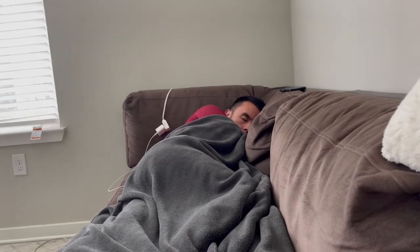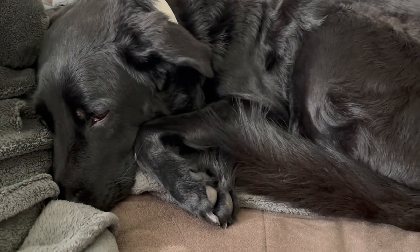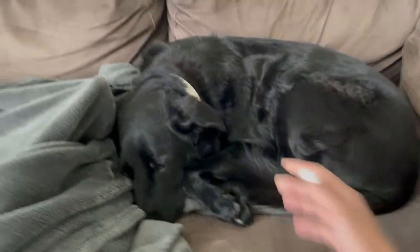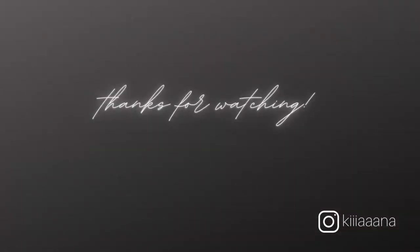We are home now and we're both extremely tired. We are going to take a nap and I'm going to end this video here. Bye! Love you!